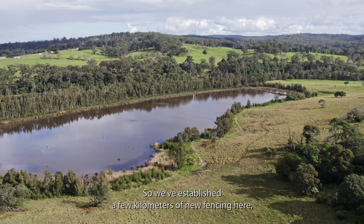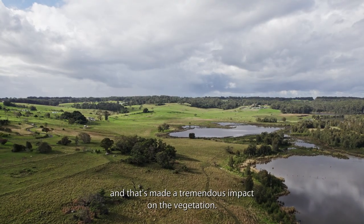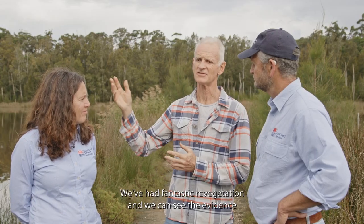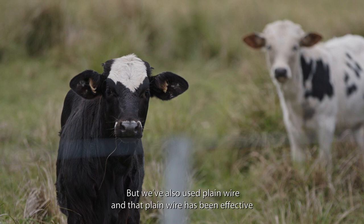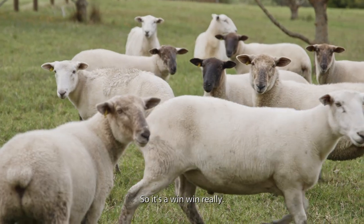We've established a few kilometres of new fencing here and it's made a tremendous impact on the vegetation — we've had fantastic revegetation as evidenced by the melaleucas and casuarinas coming back. We've also used plain wire, which has been effective in managing our stock, so it's a win-win really.